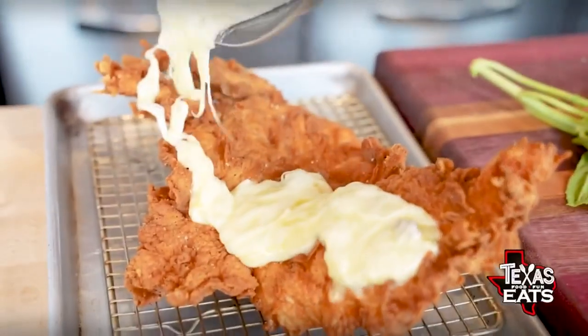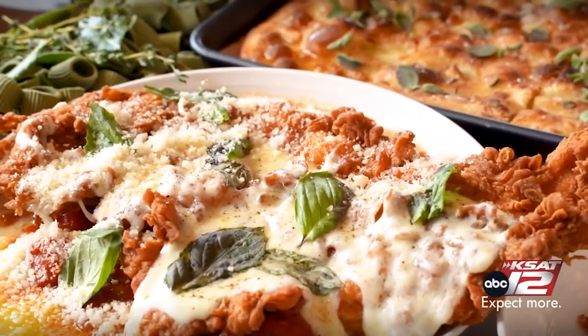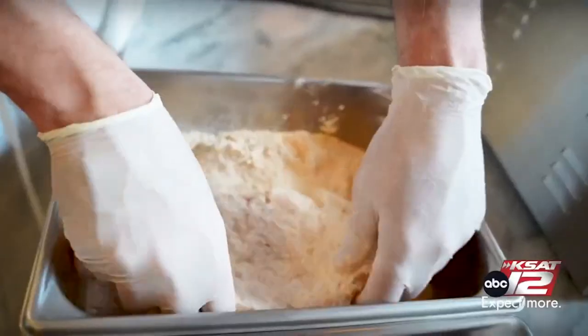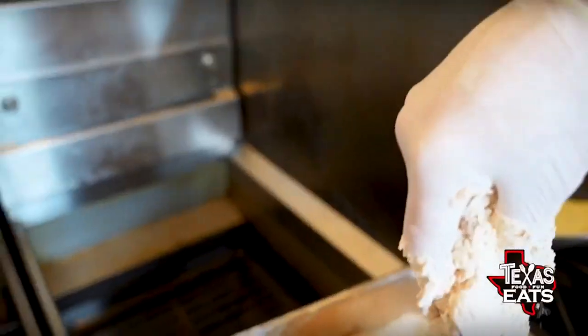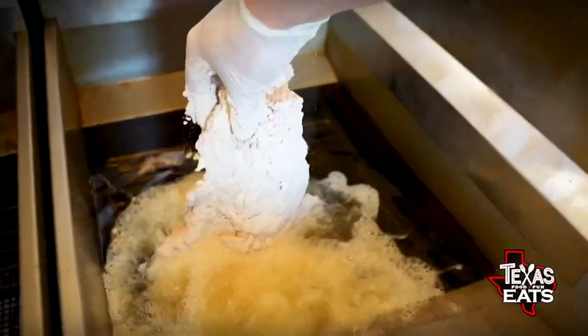We're talking Texas style — this chicken parmesan is the biggest I've ever seen in my life. We do it a little bit differently here. We do a beer batter using Shiner Bock beer — flour into a beer batter, back into flour — so it's almost like a bread press but a beer batter as well. And it's massive. It's a 16-ounce portion.